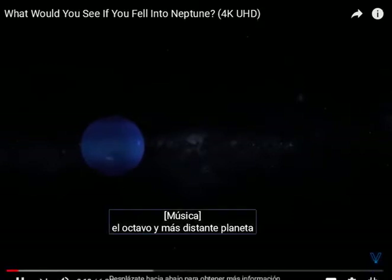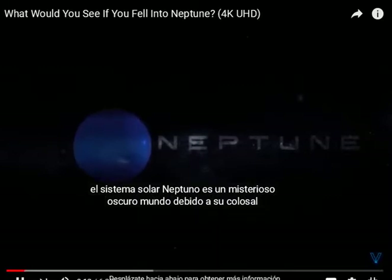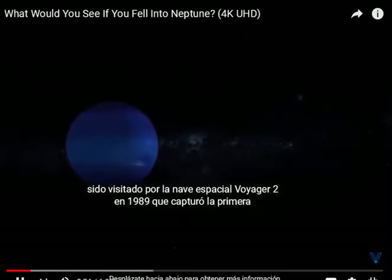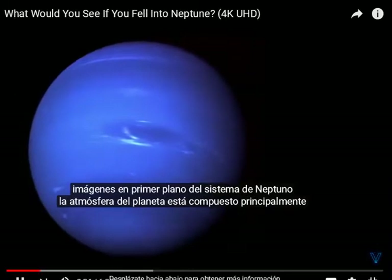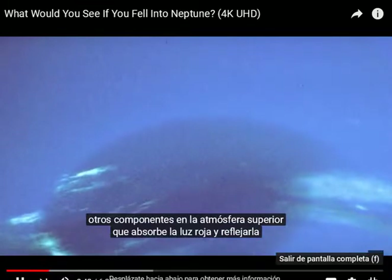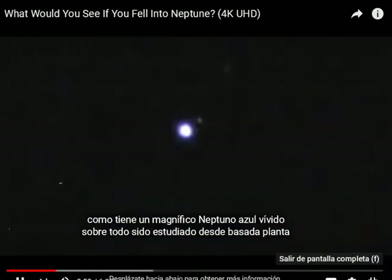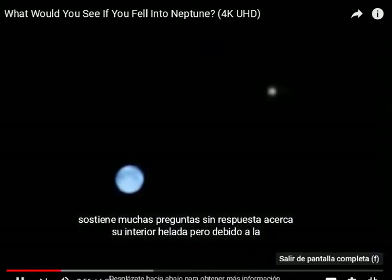The 8th and most distant planet in the solar system, Neptune, is a mysterious, dark world. Because of its colossal distance from the sun, it has only ever been visited by the Voyager 2 spacecraft back in 1989, which captured the first close-up images of the Neptunian system. The planet's atmosphere is mostly made up of hydrogen and helium, but its beautiful colour comes from methane and other components in the upper atmosphere absorbing red light and reflecting it as a magnificent vivid blue. Neptune has mostly been studied from ground-based telescopes, which means the planet still holds many unanswered questions about its icy interior.